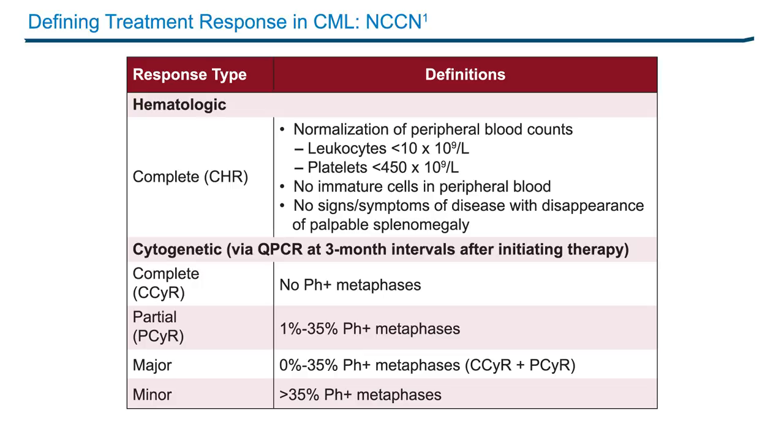There are several categories of response that we need to get familiar with. A complete hematologic response essentially means normalization of the peripheral blood with normal white cell count, normal platelets, no immature cells, and no signs or symptoms of the disease. A cytogenetic response is based on the number of metaphases that have Philadelphia chromosome — which could be none, defining a complete cytogenetic response — up to 35% for a partial cytogenetic response, and more than 35% for a minor cytogenetic response.